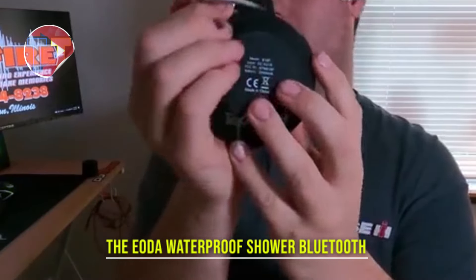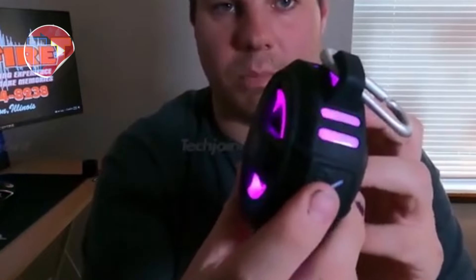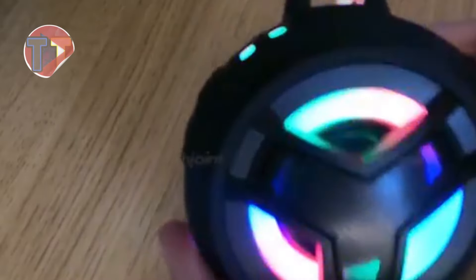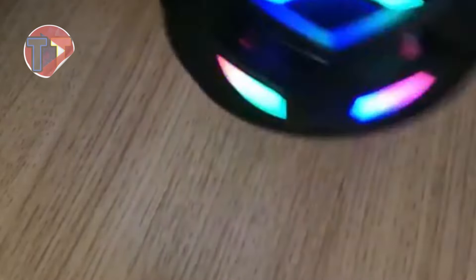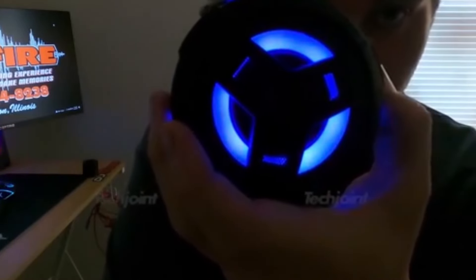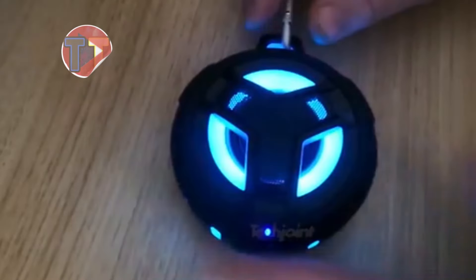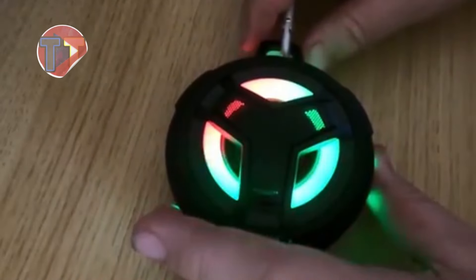Presenting the Iota Waterproof Shower Bluetooth Speaker, designed for ultimate durability with shockproof and waterproof characteristics. This versatile speaker can float, making it perfect for poolside enjoyment or relaxing in the bath. Its appealing design ensures it fits seamlessly into both outdoor and indoor settings, allowing you to enjoy your favorite tunes anywhere, whether at home or during adventures.